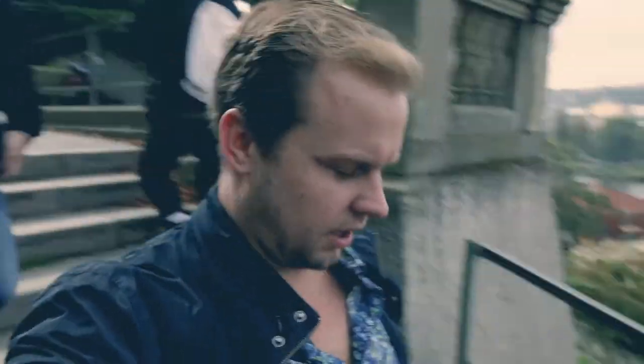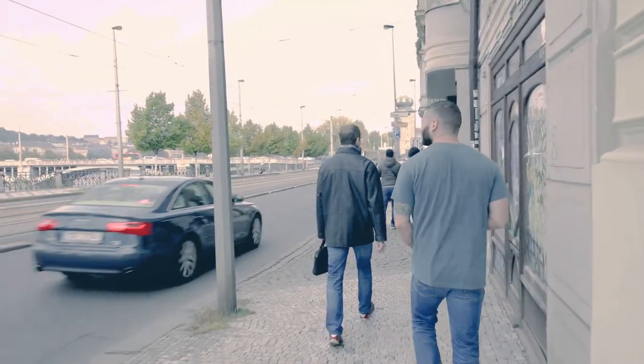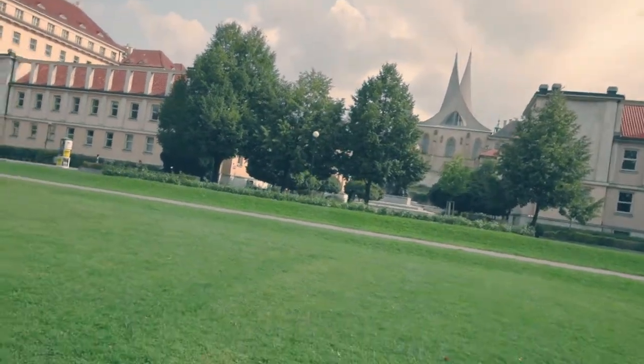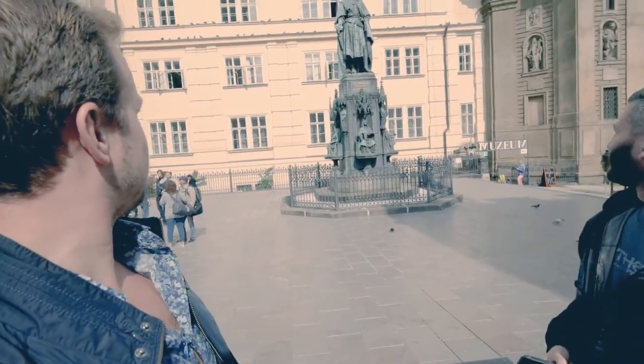Our next journey takes us along the riverbank down to Charles Bridge. Across Charles Bridge is the Lennon Wall, where there's a ton of John Lennon-themed graffiti, so we're going to go check that out next. I accidentally stumbled upon another photo opportunity — a cool-looking building with spires. This is the Charles Bridge area, with a big statue of Charles IV, a really ornate little building, and of course the bridge itself.